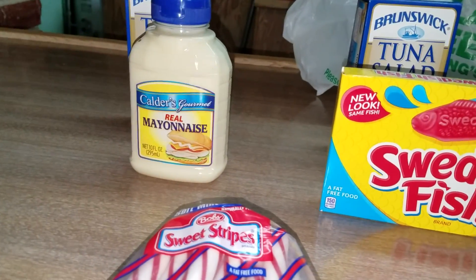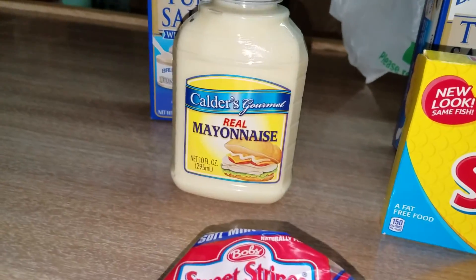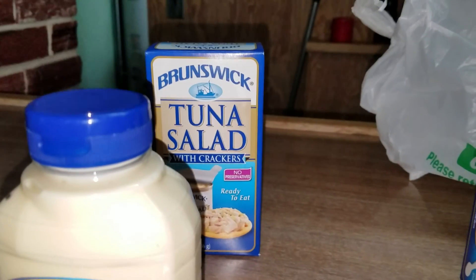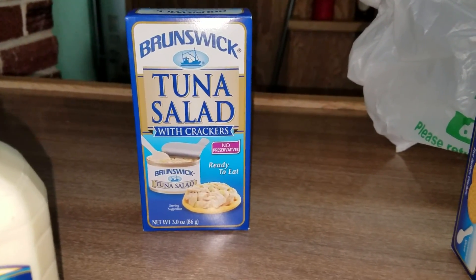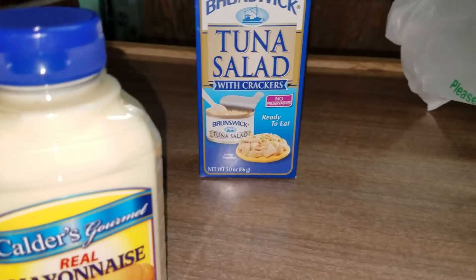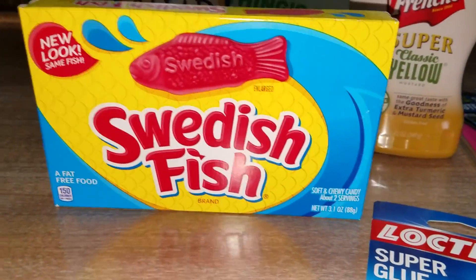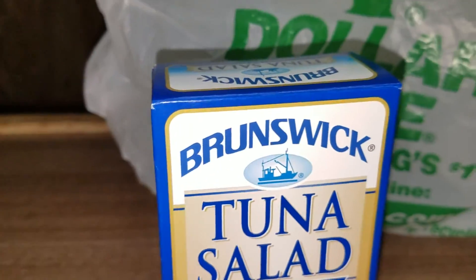Also, I tried this mayonnaise before. It's pretty good. It's real mayonnaise. Calder's Gourmet. Also, I get this tuna all the time. Brunswick tuna salad. It comes with crackers and it already has mayonnaise. It's ready to eat and it has a little spoon if you take it to work on the go. Also, I have Swedish fish. I love this. These are so good. I have another of the tuna salads.